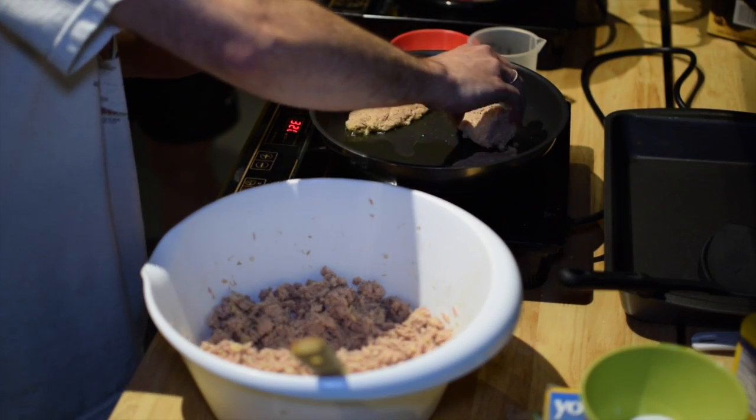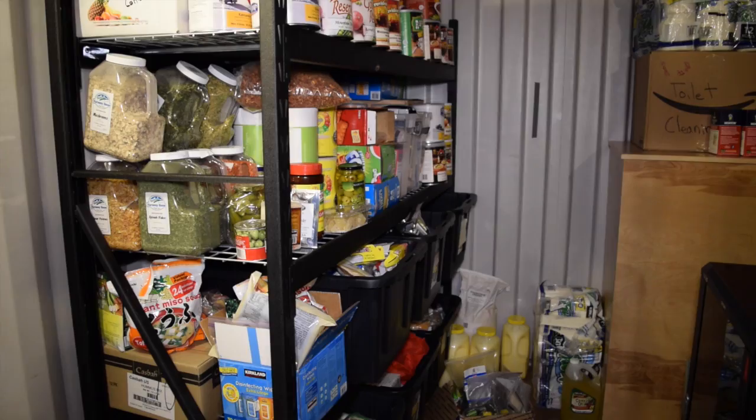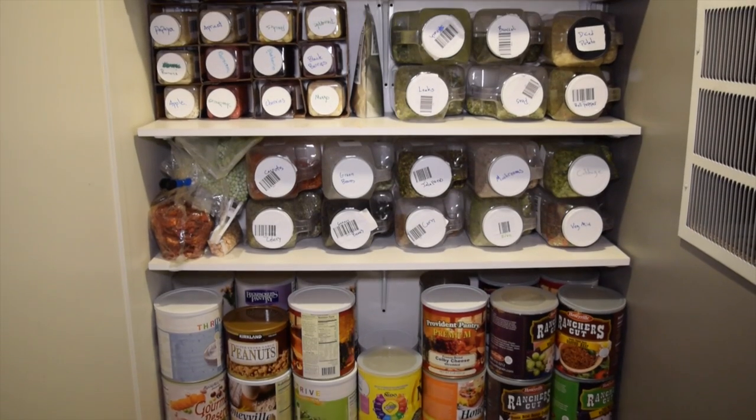Everyone loves food and we eat a lot of it, but we also need to be able to track it since we're bringing a constant supply that has to last us for a long duration. We need to have a lot of planning and thought behind how we do our inventory and how we schedule our resupplies.